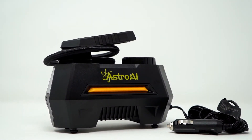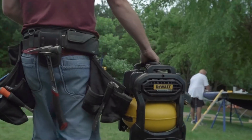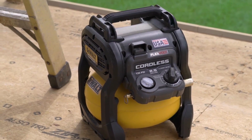Air compressors have revolutionized various industries and DIY enthusiasts by providing a versatile and efficient source of power. From inflating tires and powering tools to operating machinery and spraying paint, air compressors have become an indispensable tool in advanced applications.